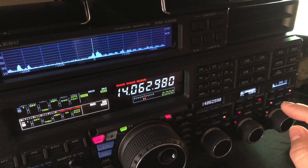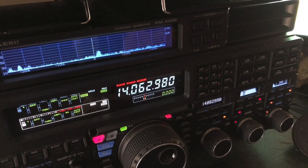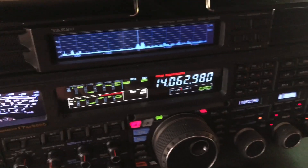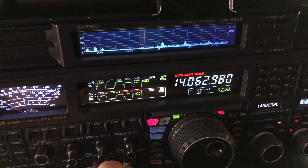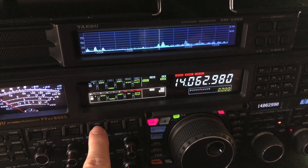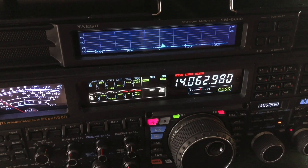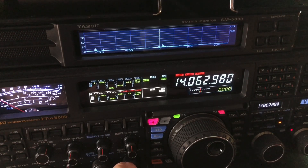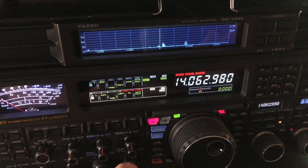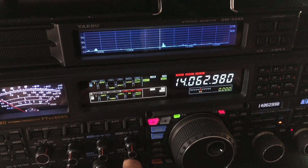I'll turn on the manual notch. So the judgment on whether to do it that way or turn on IPO all depends on the signal strength of the station you're trying to pick out. But that audio peak filter is just incredible — icing on the cake on CW. I'll turn off the digital noise reduction and go to IPO one. Some radios have only one level of IPO; this one has two.